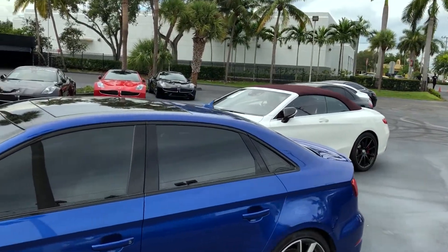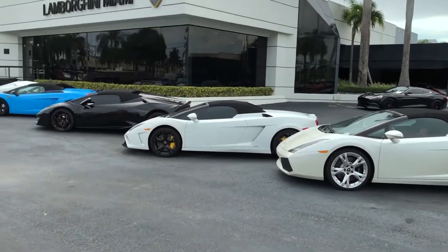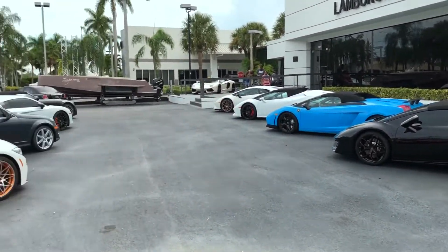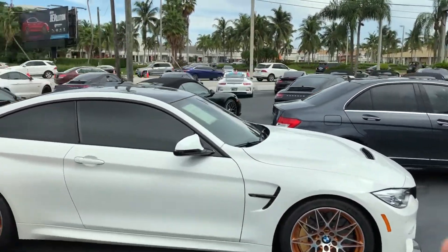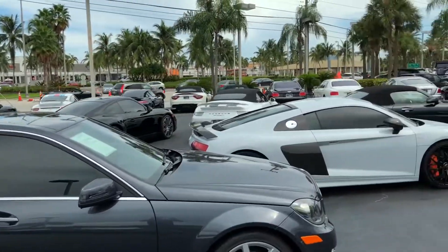Anyway, there's a lot more to see here, but the main reason for this video was the Huracan police car — so you've seen it, hopefully you enjoyed it. If you did, give it a thumbs up. Also, say goodbye to the M4 GTS here. Take care guys, see you in a few days, bye bye!